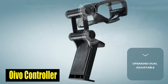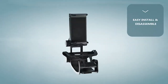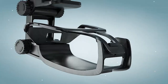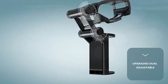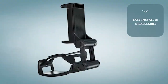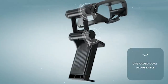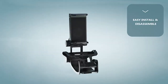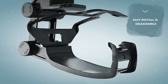Number 1: Oivo Controller. The Oivo Controller is a game changer, offering unparalleled convenience for gamers including those with the Galaxy S24 Plus. Specifically designed for PS5 controllers, it seamlessly integrates with PlayStation Remote Play services, transforming your controller into a mobile gaming powerhouse. The upgraded dual-adjustable valve provides a wider viewing angle and increased comfort during gameplay, thanks to its extended reach. Crafted from high-quality ABS material, it ensures stability and durability, guaranteeing your controller stays securely in place.